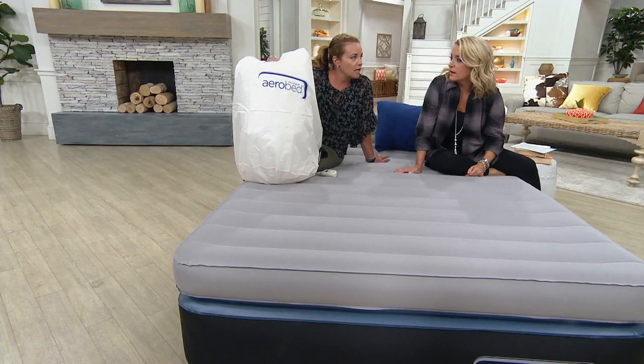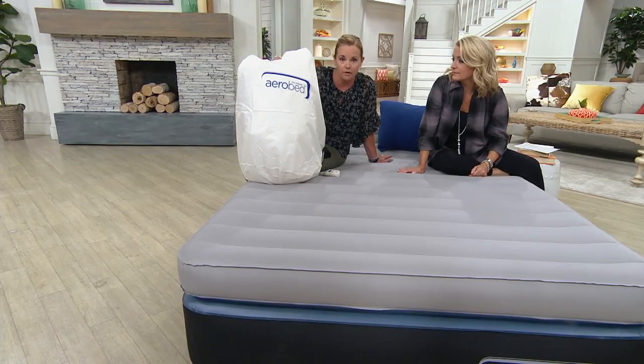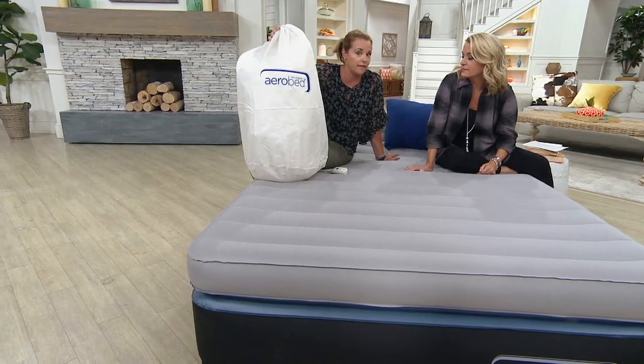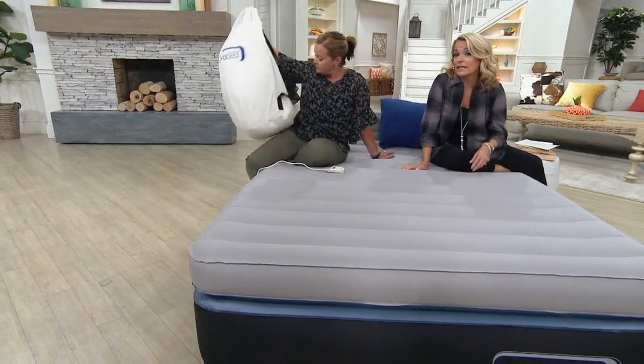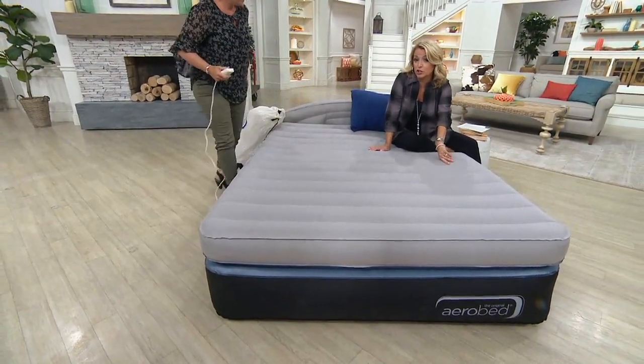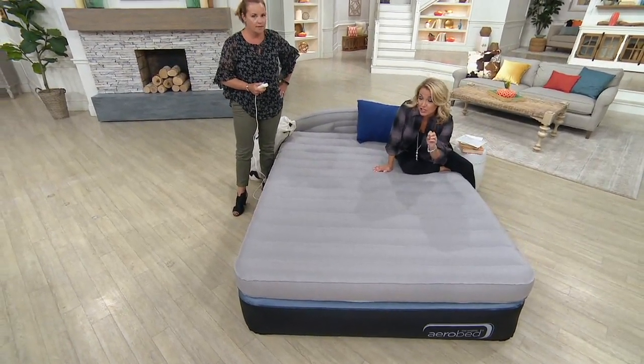She even keeps the sheets in here. So you keep a set of queen sheets in here, maybe a comforter or a blanket, and you're good to go. Which means you could literally be traveling and take your bed with you. And in the last hour with Home Decor Solutions we had a couple of different sheets — one from Northern Nights and one from Casa Zeta-Jones. Great pricing.